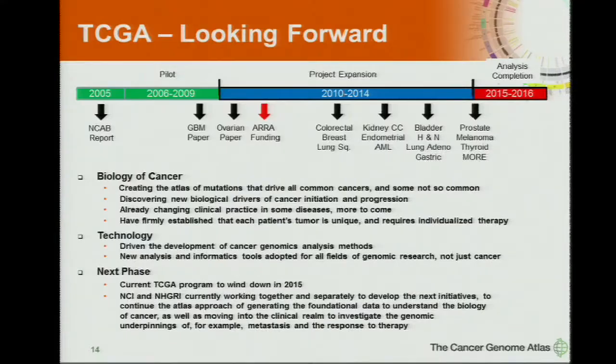In the next phase — we are just a couple of years out on a good trajectory, but we do think TCGA will wind down, with some final analyses for a year or two afterwards. NCI and NHGRI are working closely together to develop new initiatives. We want to continue this approach — there are still many mutations not fully explained. We're also looking hard at moving more towards the clinical trial area to investigate the genetic underpinnings of metastasis and response to therapy, which will require getting closer to clinical trial areas to get these specimens and data.